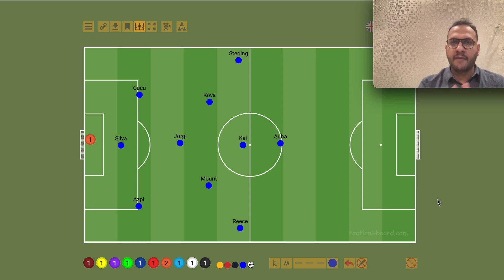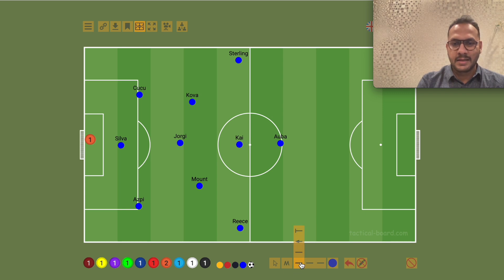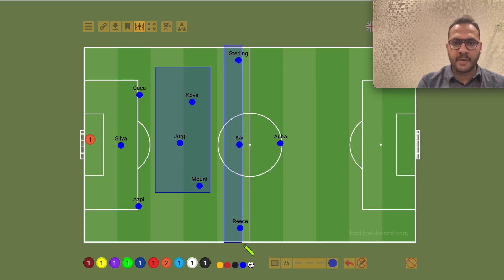You will be confused about the formation. We played a back 3 and then we played a midfield 3. I will tell you about the details. We also had a wing back system. This becomes a 3-3-1 formation.